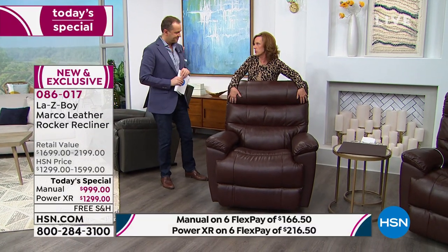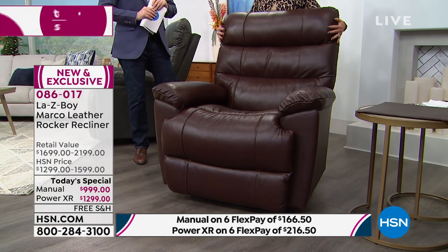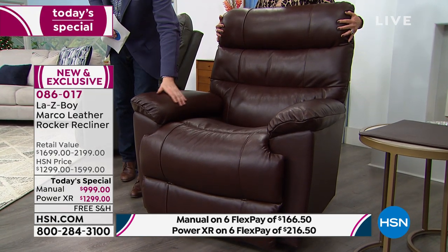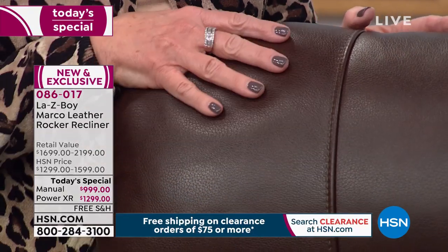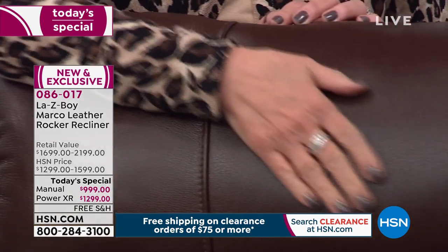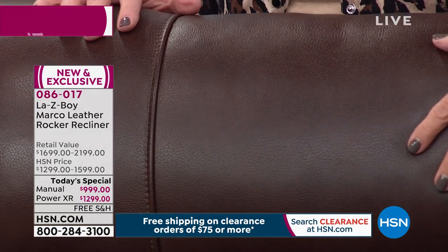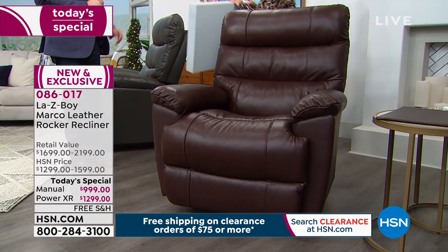Let's start with the brand — La-Z-Boy. I want to introduce you to the Marco recliner. The Marco is exclusive to HSN — this cannot be found anywhere else right now. The leather we are putting on this recliner is an upgrade exclusive to HSN. It is remarkably soft and subtle with a beautiful grain added to the leather, a sauvage finish, and decorative accents.